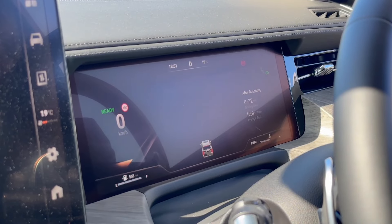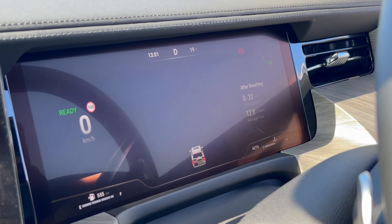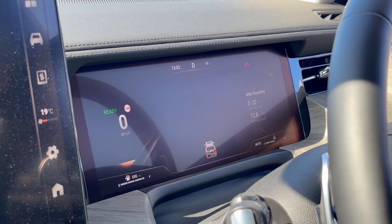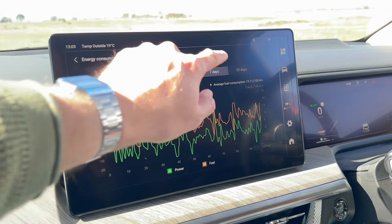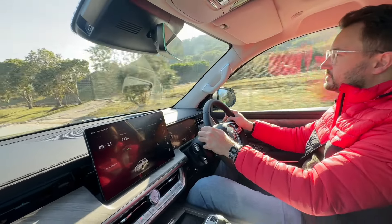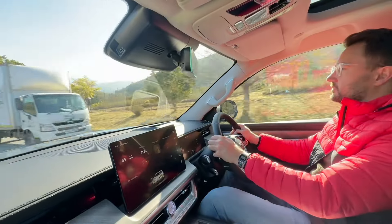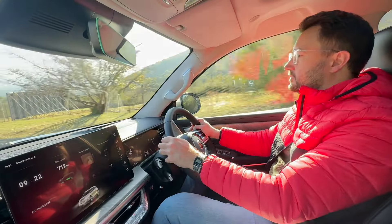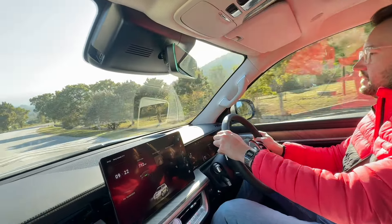Before we end off the video: GWM claims fuel consumption of 8.9 litres per 100 km, but we were only able to achieve about 12.8 litres on our last trip back toward the airport. That's it for the Tank 500 launch — I hope you enjoyed it and learned a bit more about the all-new Tank 500. Drop a like below, subscribe for more car content, and I'll see you in the next video. Cheers.